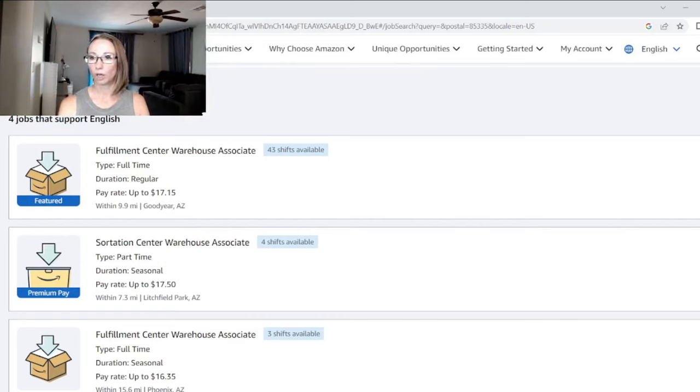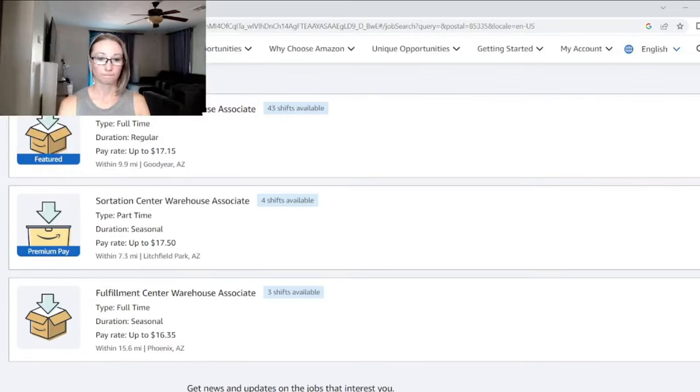I'll be transferring — the Goodyear fulfillment center might be the one I'm going to. The sort center I'm at is part-time and seasonal, so you start as a white badge. After anywhere from one to five months, they'll usually convert you to a blue badge depending on how many blue badges they have available. Pay is up to $17.50 if you're working a later shift. This location has four shifts available.